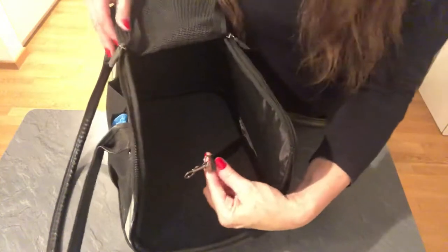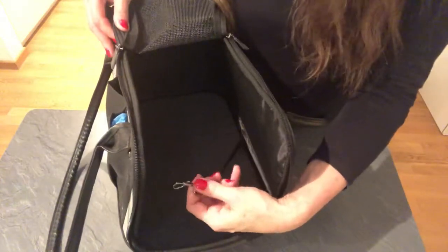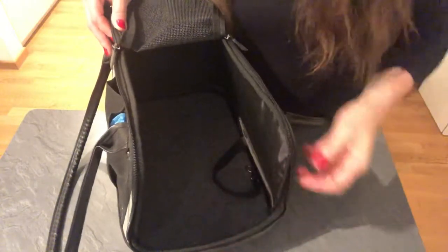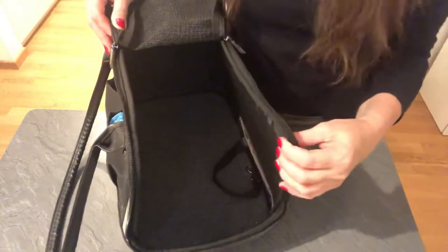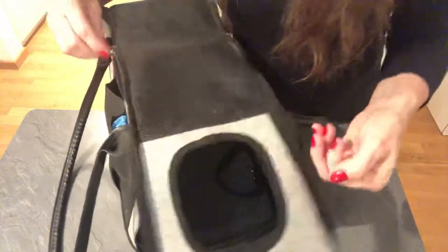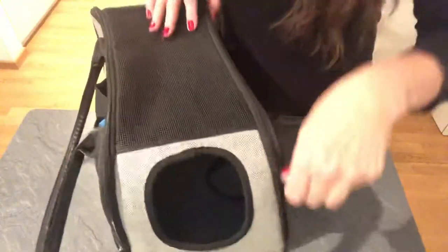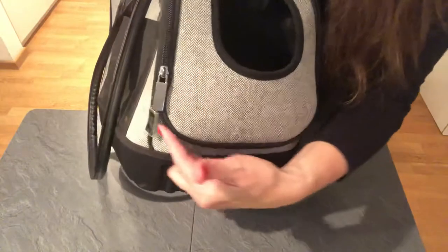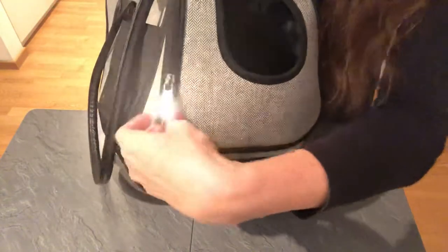There's also a strap inside. I leave the collar and harness on the dog and clip this strap on, so if there was any accident the dog wouldn't lunge out. When traveling with the dog, the bag has two zippers and can go all the way around. The only tricky part is around the bottom curve — the zipper is a little tricky getting around that.